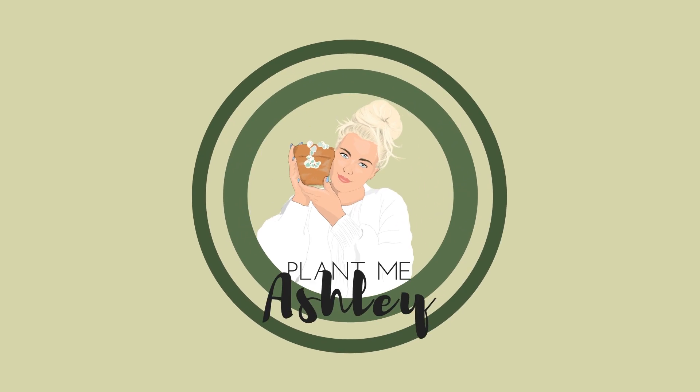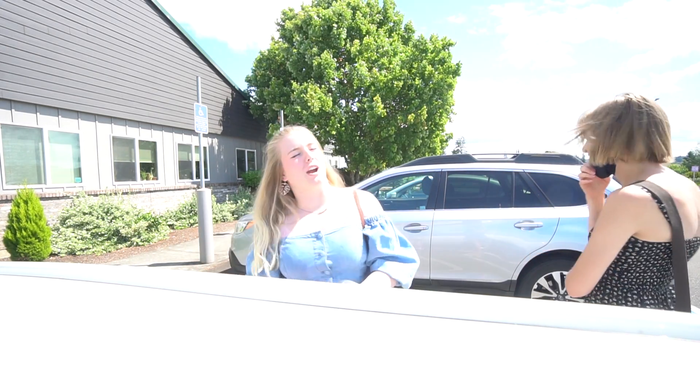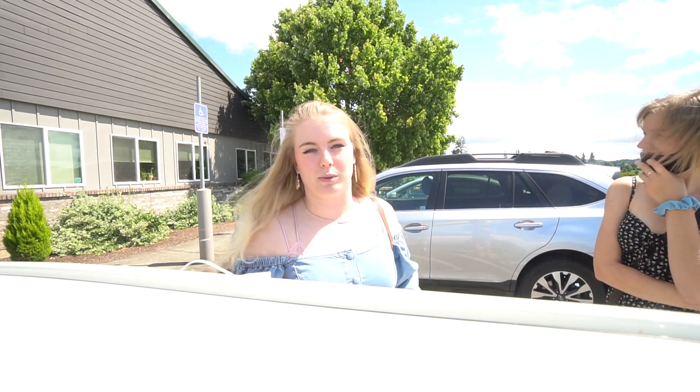Hey houseplant friends, welcome back to my YouTube channel. Today we're at Dennis 7D's — this is the third place we're filming at today. We're at Al's Garden Center in Beaverton. If you're wondering why we're not at any of the Portland shops, they're all closed, but it's okay because they have these ones.